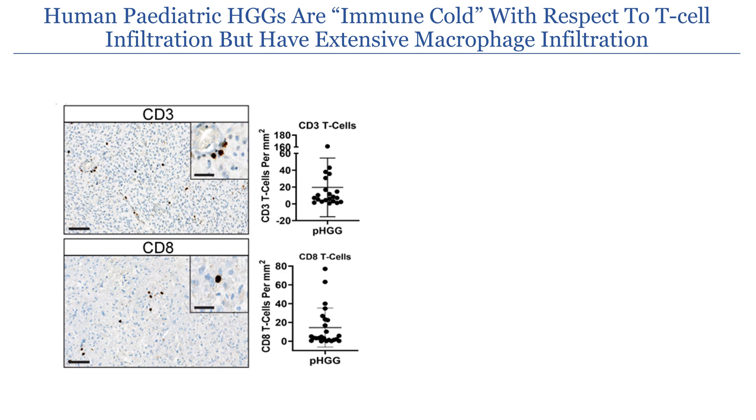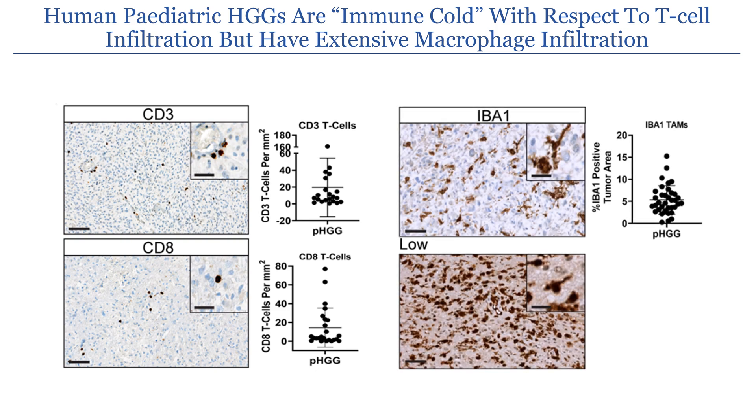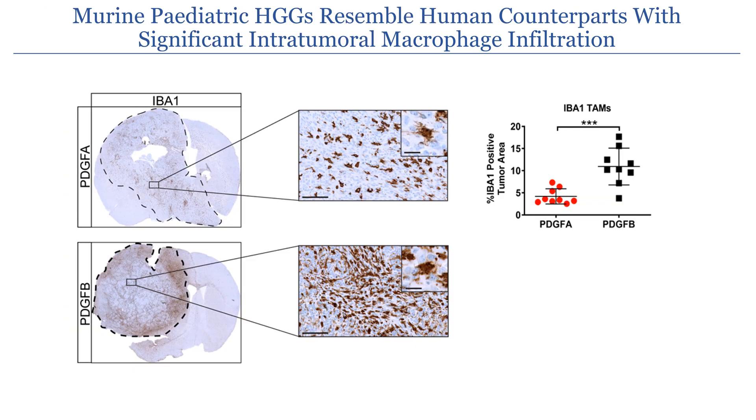We next histologically characterized our human dataset to determine what immune cell types are present. We see that there are very few CD3 and CD8 T cells within these tumors; however, there is significant infiltration of IBA1-positive macrophages. When looking at our mouse tumors, we see the same thing: significant infiltration of IBA1-positive macrophages, with PDGF B-driven tumors having significantly more macrophages than PDGF A-driven tumors.